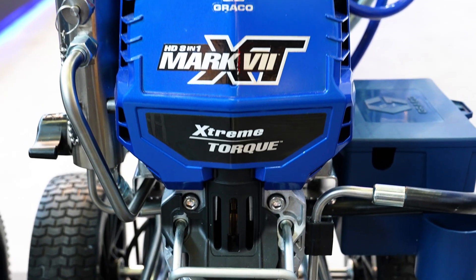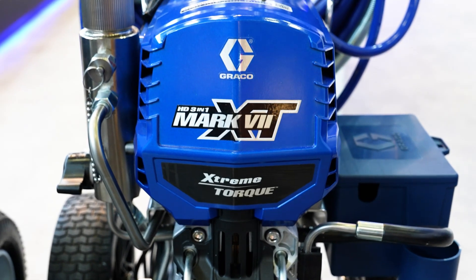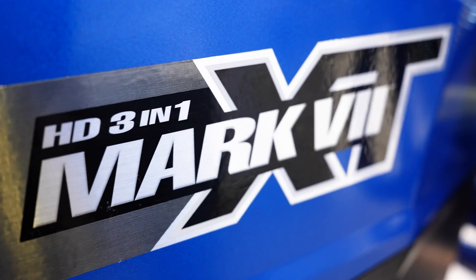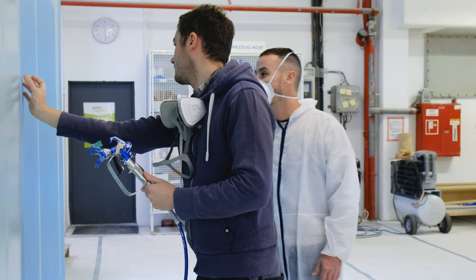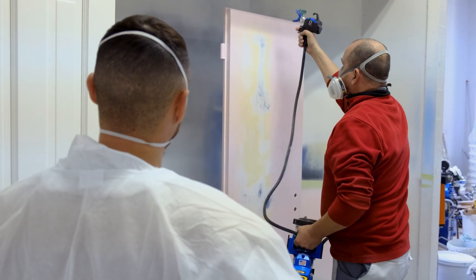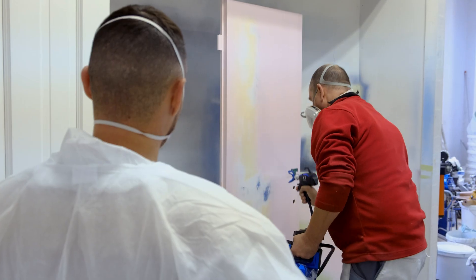We'll be happy to advise you personally on the optimum equipment for your Greco Mark 7 XT by phone, WhatsApp or email. When you buy a Greco Mark 7 XT from us, you will not only receive professional advice, but also a free one-day training course, so you can get the most out of your machine right from the start. Our team will be happy to help you via phone, email and WhatsApp, and we're always happy to welcome you to our premises in Berlin.